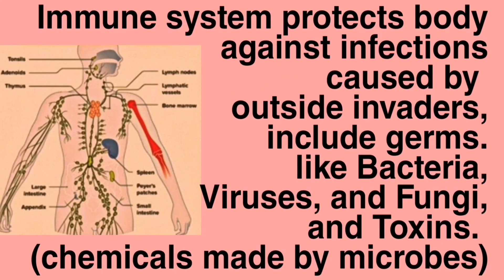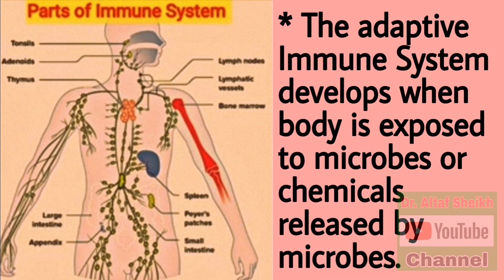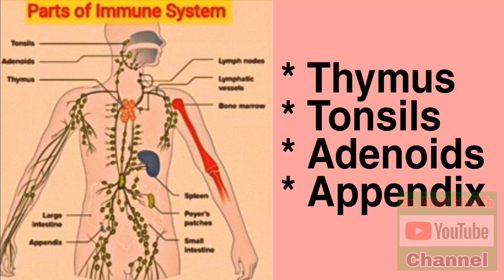The immune system protects the body against infections caused by outside invaders like bacteria, viruses, fungi and toxins. The two main parts of the immune system work together. The innate immune system you are born with. The adaptive immune system develops when the body is exposed to microbes or chemicals released by microbes. The parts of the immune system are described in detail in the coming slides.